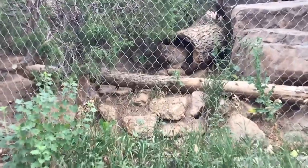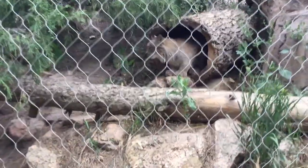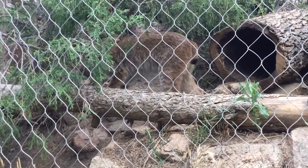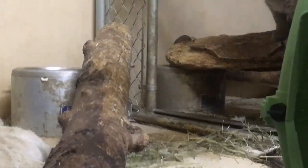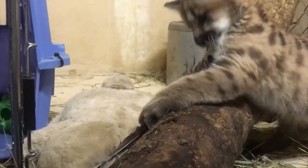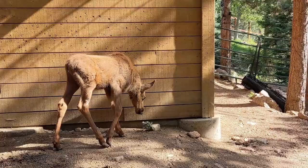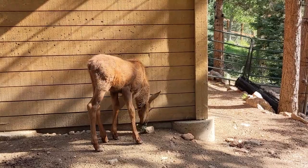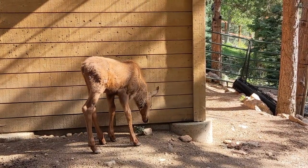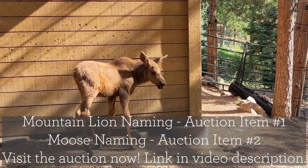There is some very real magic here in Rocky Mountain Wild, and we want you to be a part of it. With tonight's incredible auction items, you will experience a once-in-a-lifetime opportunity. You may have heard that the zoo has recently welcomed two very special new members of our zoo family, right here in Rocky Mountain Wild — our new mountain lion kitten, and just last week, coming straight from Alaska, our new baby moose.